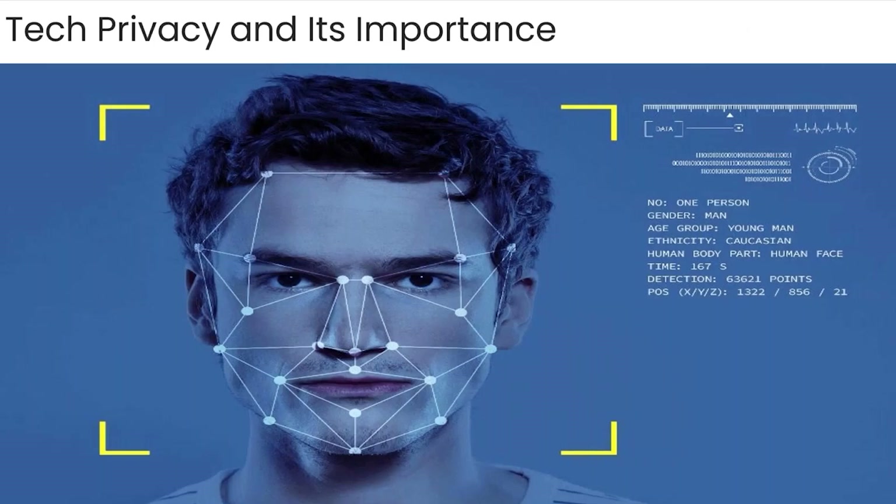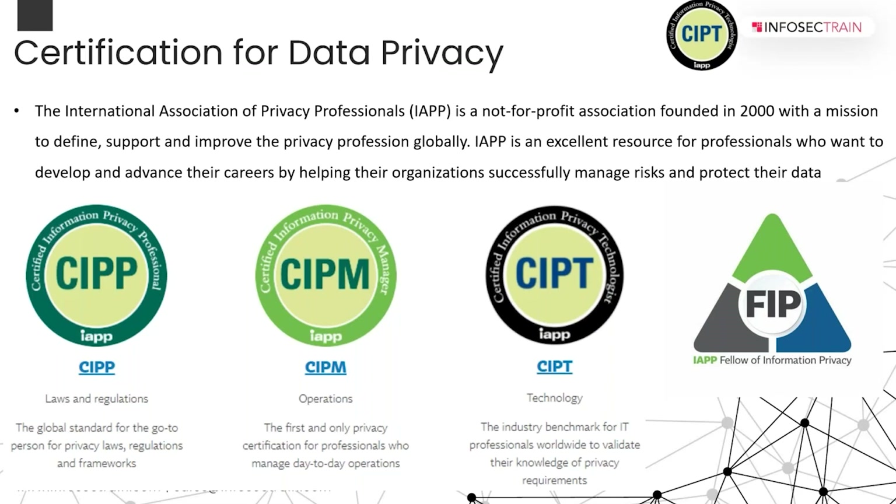There are many certification variants: CIPP — Certified Information Privacy Professional, CIPM — Certified Information Privacy Manager, and CIPT — Certified Information Privacy Technologies. CIPP is about understanding different data privacy laws and interpreting legal requirements. CIPM is about how you manage a privacy program from scratch — how you build and operate it. CIPT validates your knowledge of privacy at the technology layer. If you have CIPP plus CIPM or CIPT, you can go for FIP.